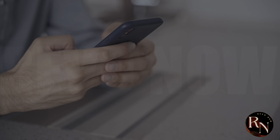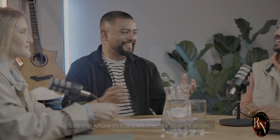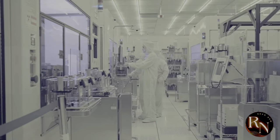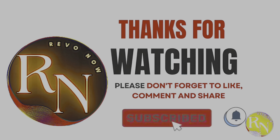So what do you guys think? Are you as hyped about the Mate XT as I am? Let me know in the comments down below. And while you're at it, tell me what other tech you'd like me to cover. Until next time, keep it locked to the channel. Subscribe to Revo Now and join our vibrant community of forward thinkers, change makers, and revolutionaries.